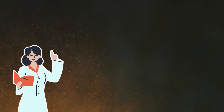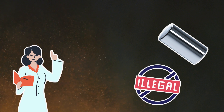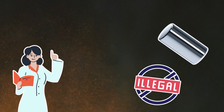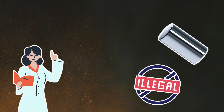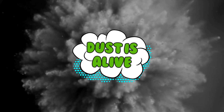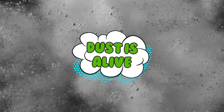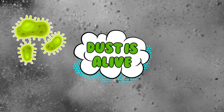In some areas, scientists have even found traces of heavy metals and illegal substances in household dust. So technically, your bookshelf is doing harder drugs than you are. The kicker? Dust is alive — not in the Frankenstein sense, but in the microbiological one. It's full of bacteria, fungal spores, and viral hitchhikers just waiting to be breathed in.